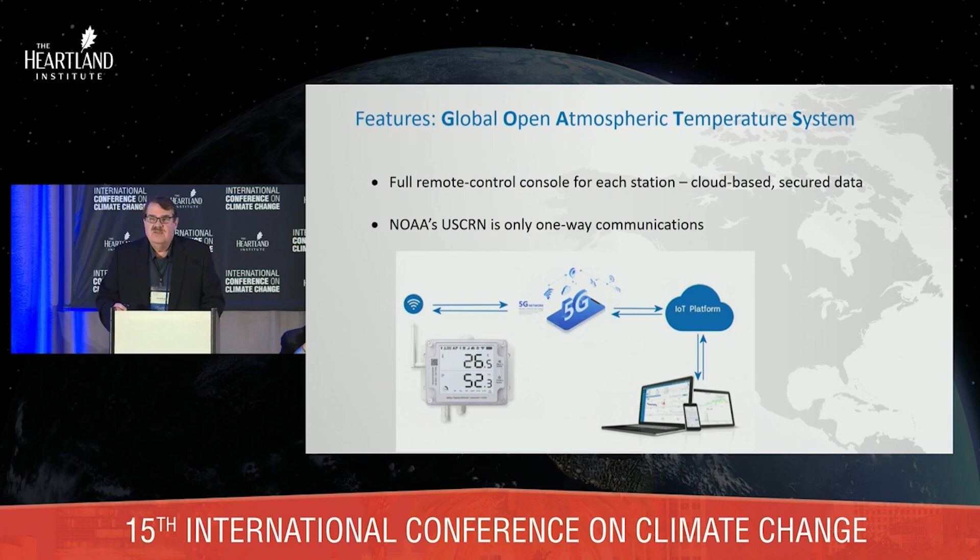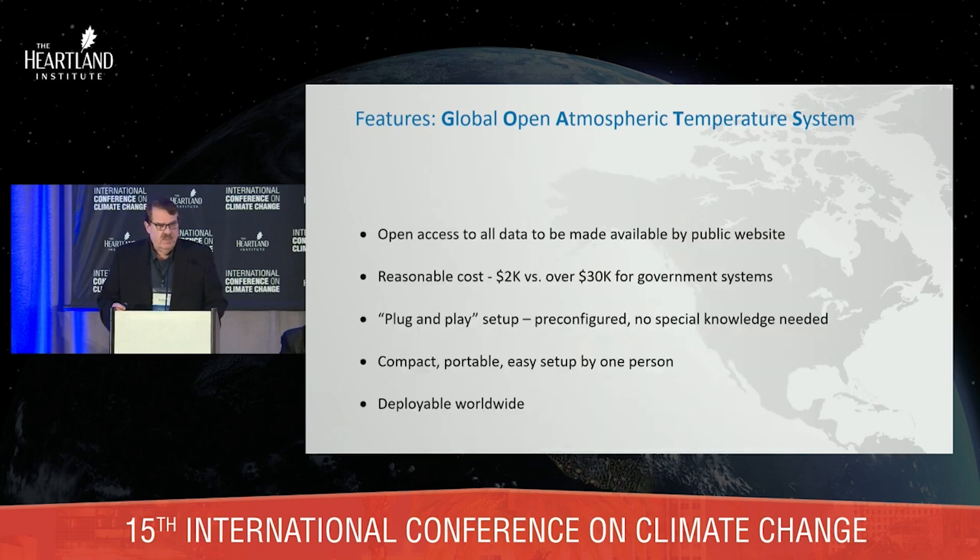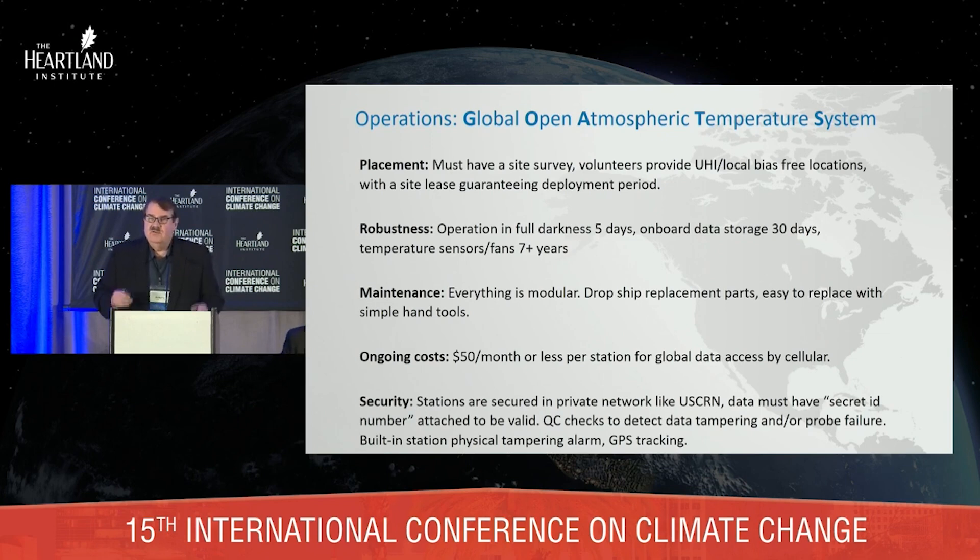It's got two-way communications with a data logger box going out to the cloud — you can get the data. It has the ability to add sensors; it will start with temperature sensors and maybe a carbon dioxide sensor, but we can add all the sensors NOAA uses for the USCRN. It's open access, reasonable cost, plug and play — if you can set up a home stereo system, you can set up one of these. One person is all that's needed; no contractor, no need to pour concrete for a base. It is deployable worldwide. We'll make sure these are placed properly using Google Earth. The system will operate several days in full darkness with the solar panel and battery. Ongoing costs are small — $50 a month or less — and we've got built-in security.